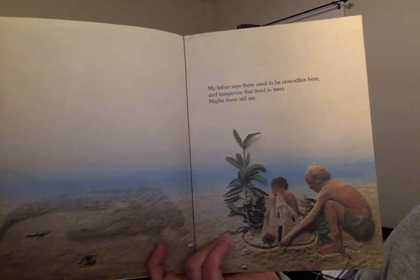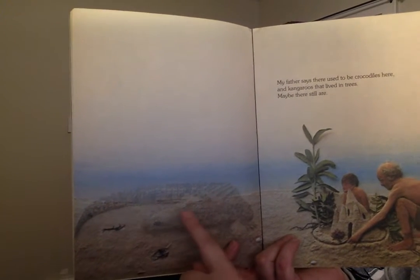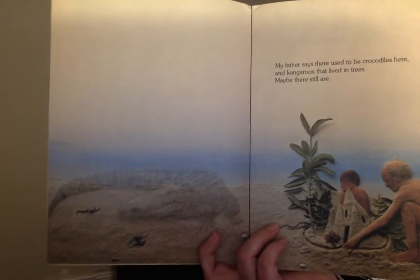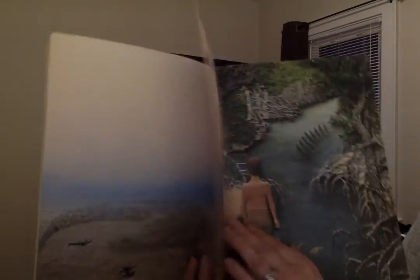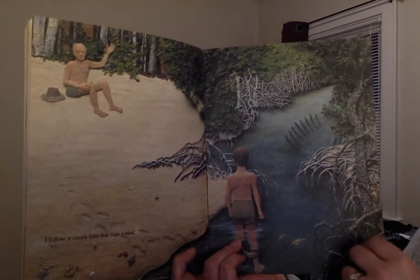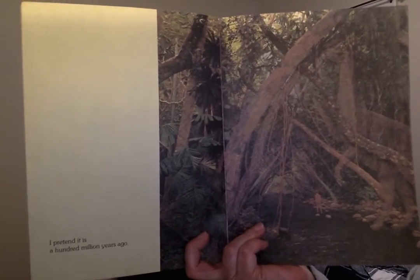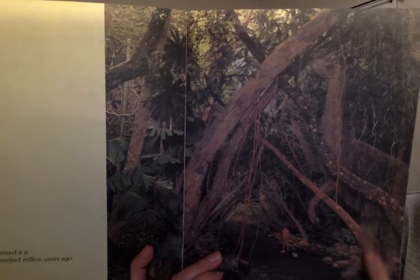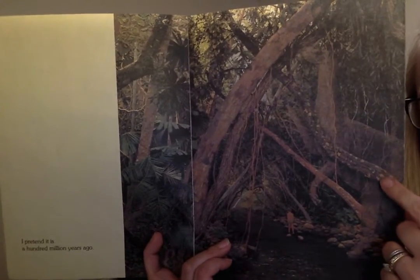'My father says there used to be crocodiles here, and kangaroos that lived in trees. Maybe there still are.' So look at this alligator or crocodile in the picture — it's drawn very, very lightly, because they're not there anymore. So there are some illustrations that show what used to be. 'I follow a creek into the rainforest. I pretend it's a hundred million years ago.' Can you see the dinosaur? There's its head and its neck, its legs, its back legs — it's just barely visible, and here's him walking through the river. Because a hundred million years ago, dinosaurs lived there.